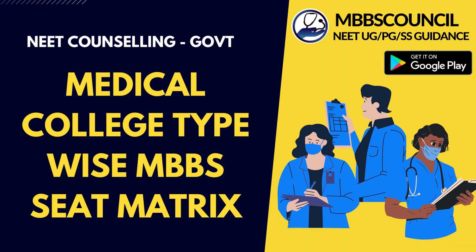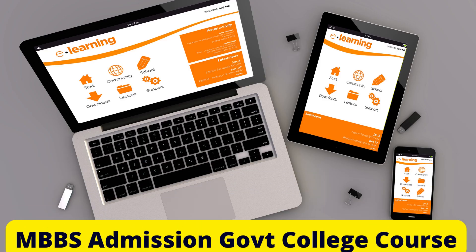You can watch the complete course on the video course section of the MBBS Council Android app. If you have not installed the app, you can install it from Google Play Store. The install link is also given in the description below.